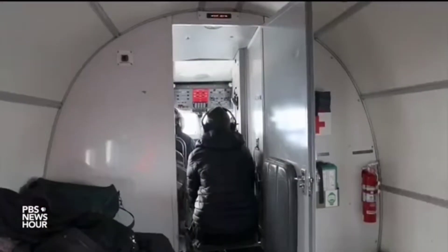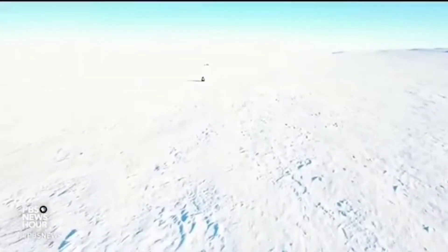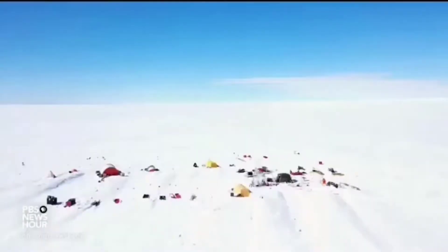MILES O'BRIEN: It's an urgent scientific mission, at the far edge of what's possible, to the edge of a massive melting glacier. It's the largest, most menacing source of rising sea levels all over the world. Welcome to the Thwaites Glacier in West Antarctica.